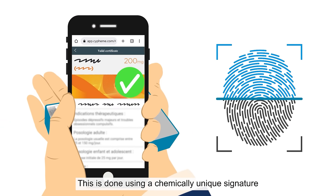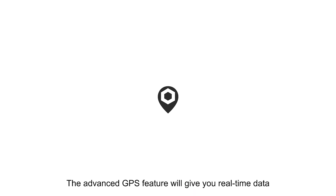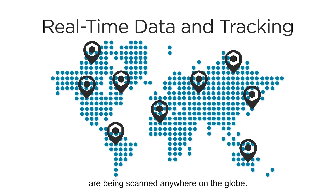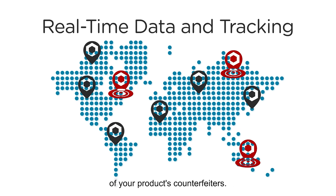This is done using a chemically unique signature that cannot be counterfeited. The advanced GPS feature will give you real-time data to see where both the originals and the imitations of your product are being scanned anywhere on the globe, giving you the powerful ability to pinpoint the location of your product's counterfeiters.